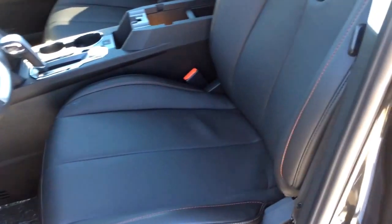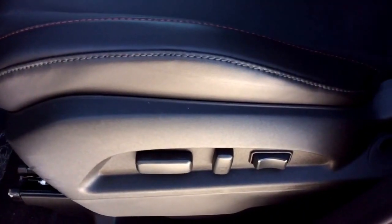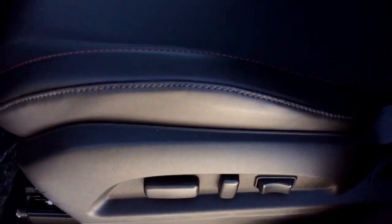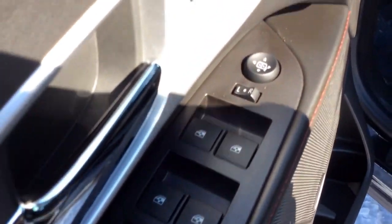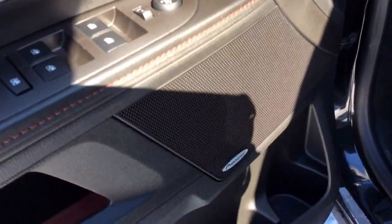On this 2LT you'll get perforated jet black leather seats. On the driver's side there's eight-way power adjustments with two-way lumbar and both driver and passenger are heated. On the door here you have power windows, mirrors and locks. You'll also have this premium Pioneer sound system on the 2LT.